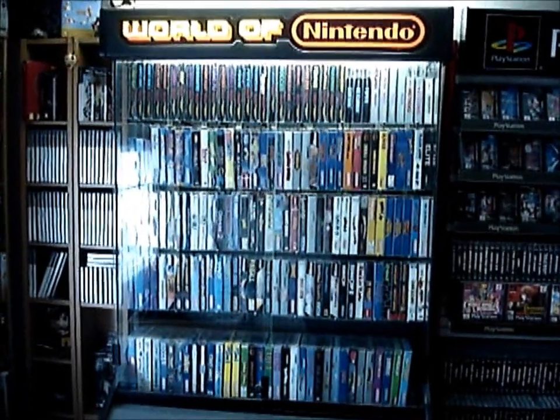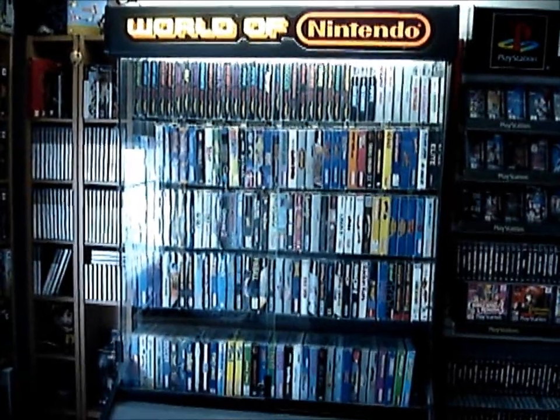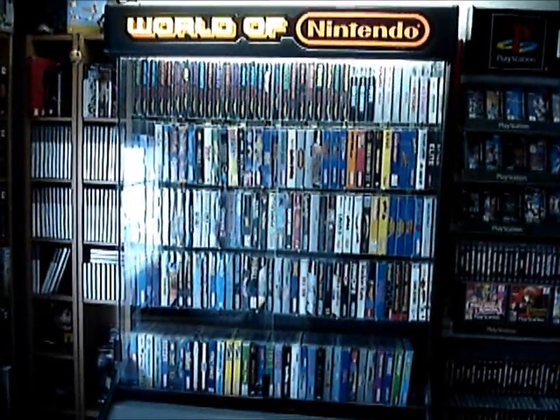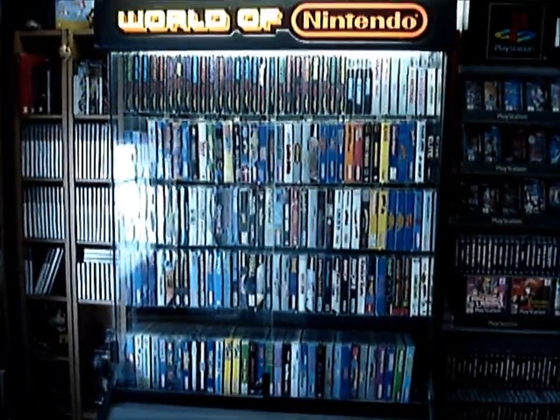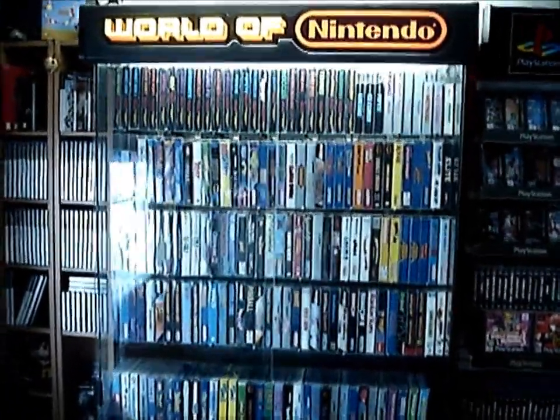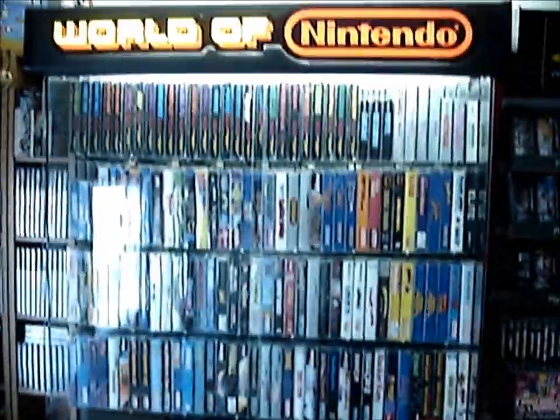Hey everyone, welcome to the third part of my collection videos. Today we're covering the NES. As you can see, I have a World of Nintendo cabinet and this holds most of my NES games. It still has the light in it, and in the bottom I have some boxes but I'll cover those later.